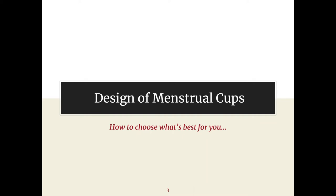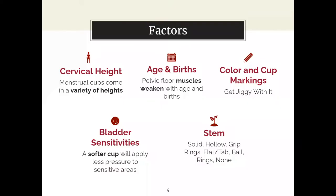The first thing we're going to get into is the design of menstrual cups. There are so many out there, so many different designs, and it can get confusing — but don't get overwhelmed because we're going to help you get the right one for you.